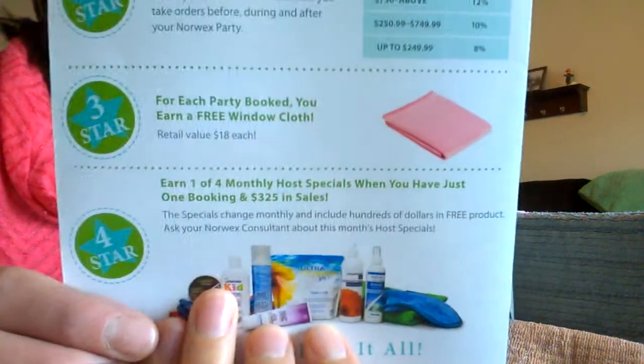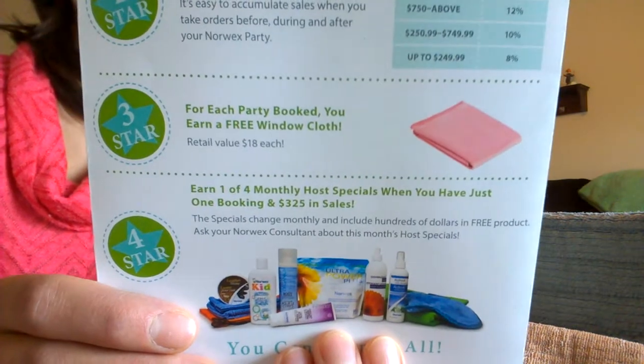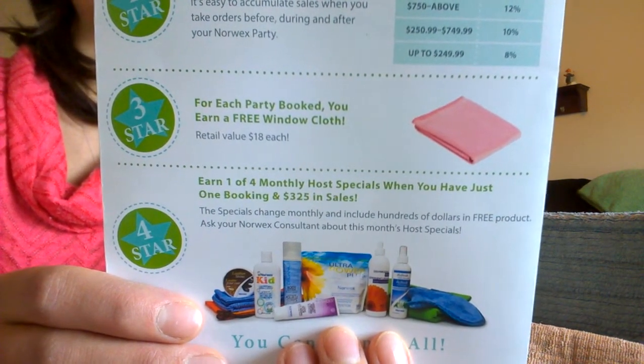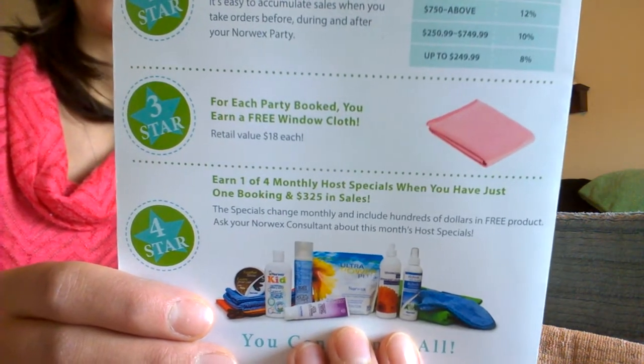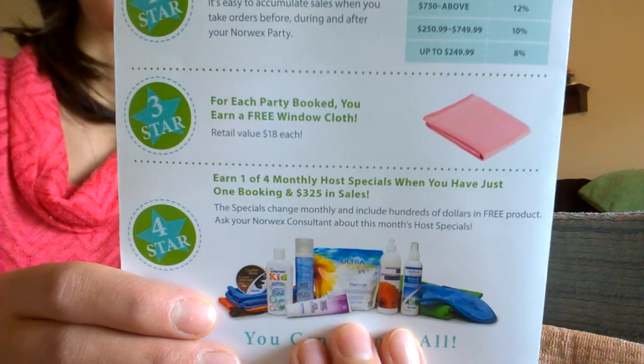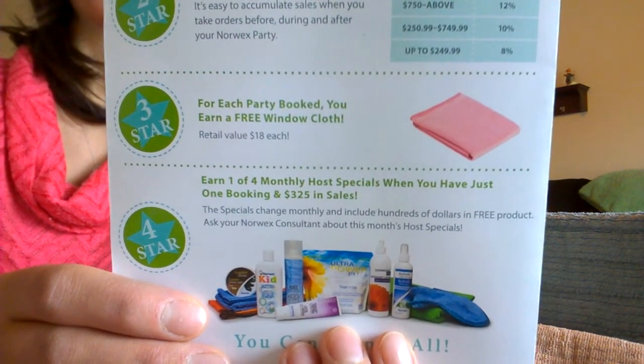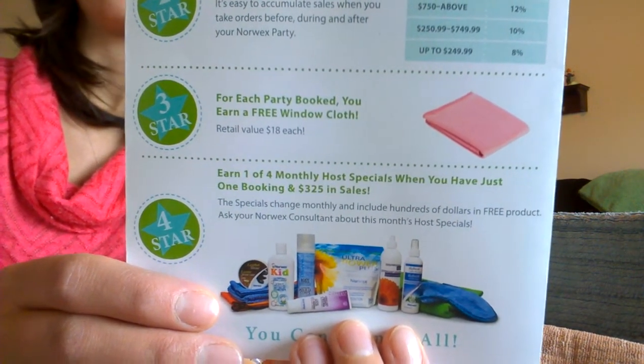The third way that you are rewarded is for bookings. For every booking that your Hostess or Host receives, they will get a polishing cloth, affectionately known as the Window Cloth. So if you have five bookings, you will get five of these great window cloths.